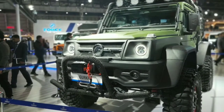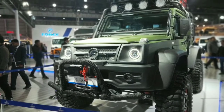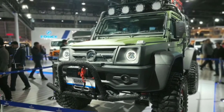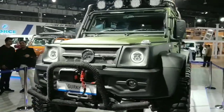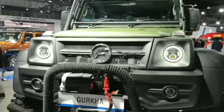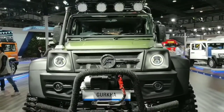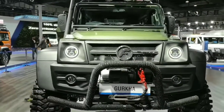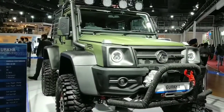Greetings to everyone from Autopedia. This video is for Gurkha enthusiasts, off-roaders, or travelers. The Gurkha has never been a mainstream vehicle and we cannot consider it a competitor of the Mahindra Thar, but still it's a vehicle to watch. I am posting this video because I have seen lots of videos from YouTubers and media about it.